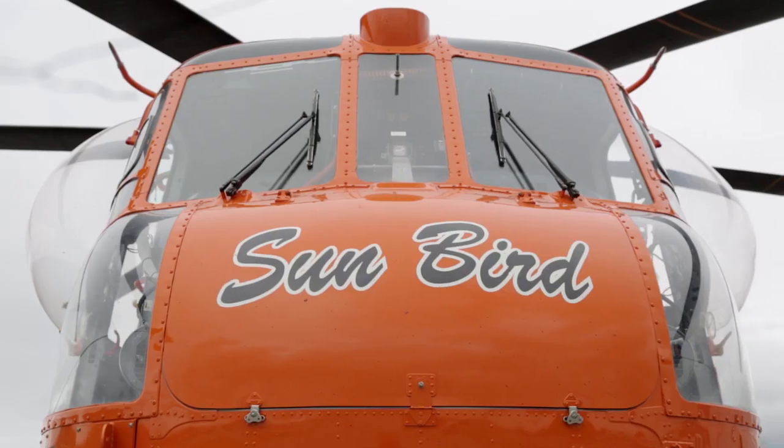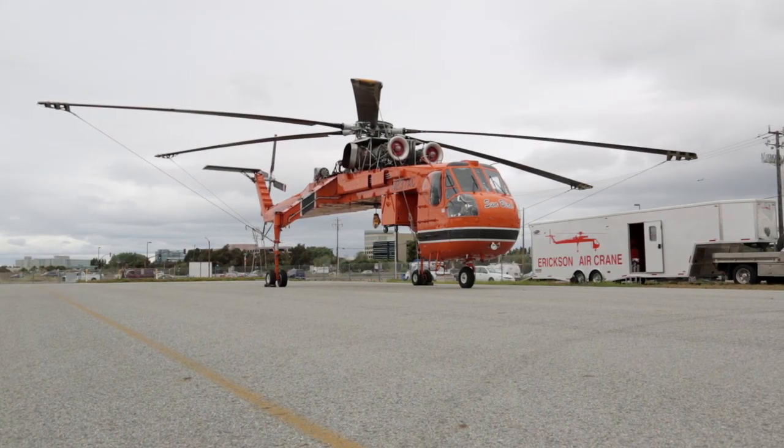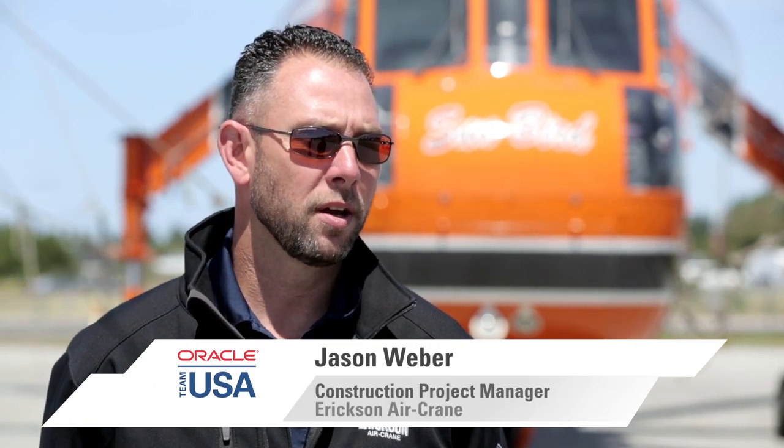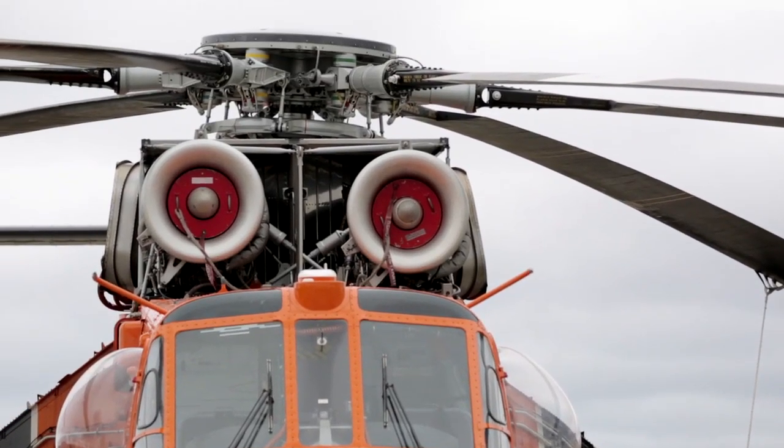A big boat, big challenges, but great crew — we always pulled it off, so it's going to work. What we have here is an Ericsson S-64F Skycrane. It's 88 feet long, 72 feet wide, it's got about 9,600 shaft horsepower, and it's designed to pick up heavy stuff.